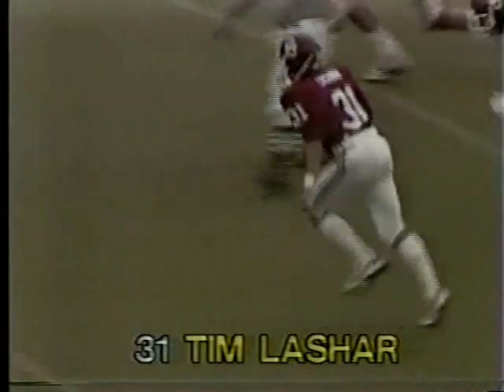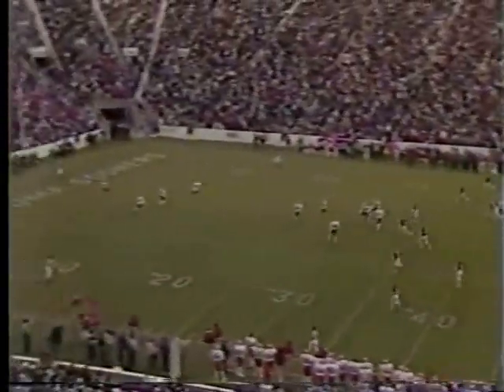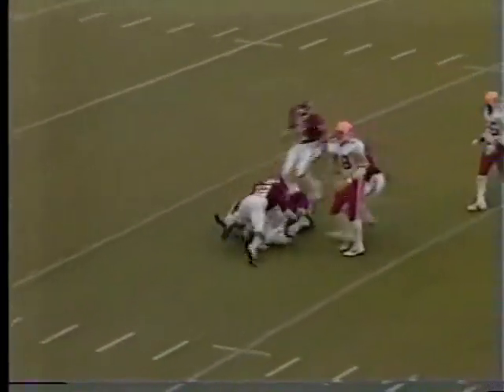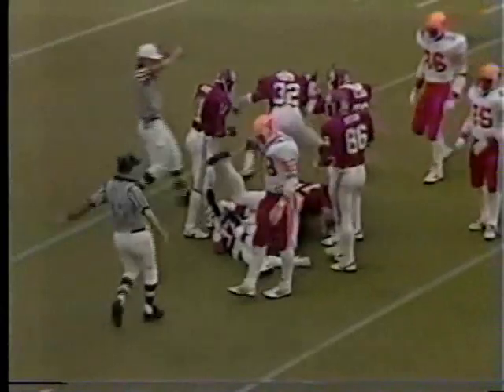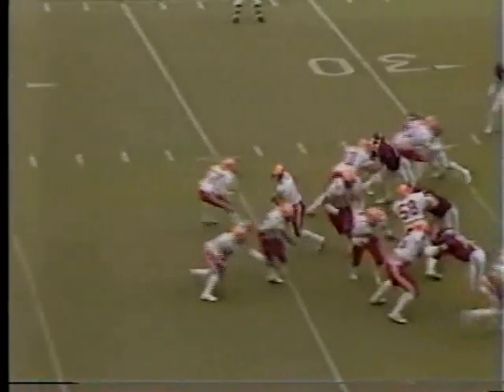21-yard return against our Ohio State — lasher kicks it deep to Hansen. Now the ball bounces, Hansen ends up with it at the 10 and swarmed under. Oklahoma is fired up and a little frustration down there.